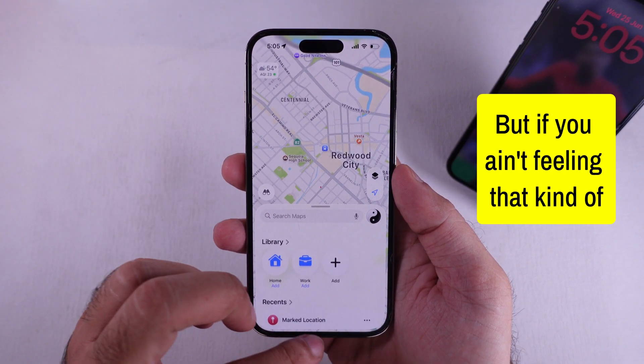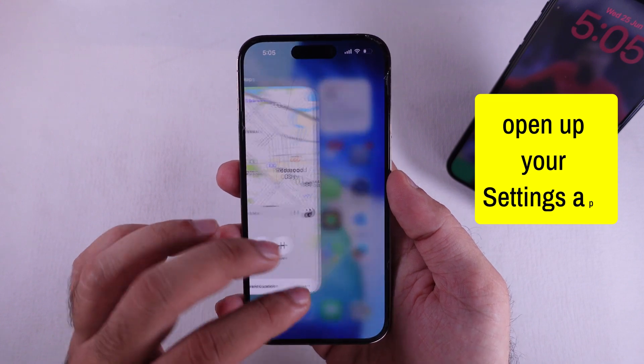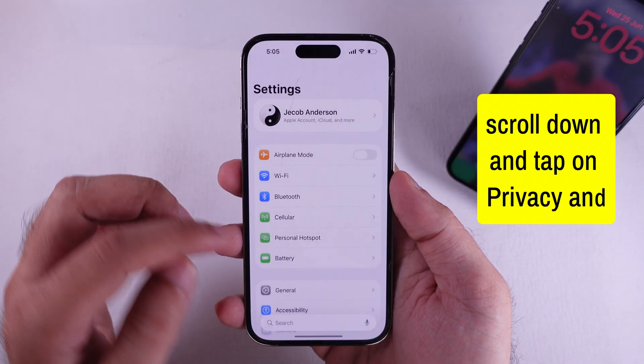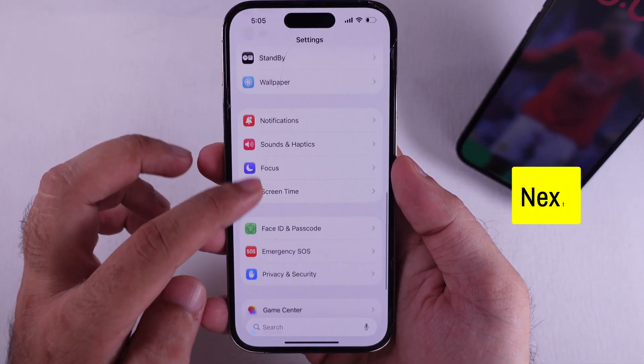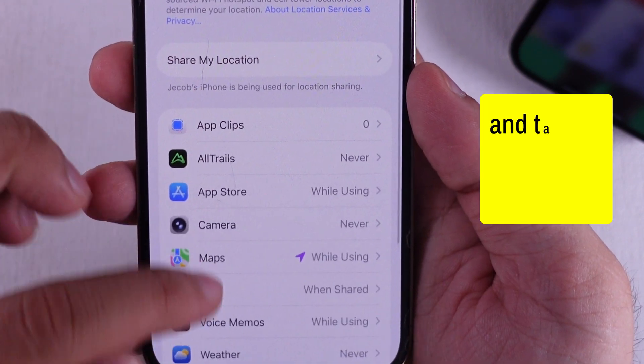But if you ain't feeling that kind of tracking, here's how you can shut it down. First, open up your Settings app on your iPhone, scroll down and tap on Privacy and Security. Next, hit up Location Services. Now, scroll to the bottom and tap on System Services.